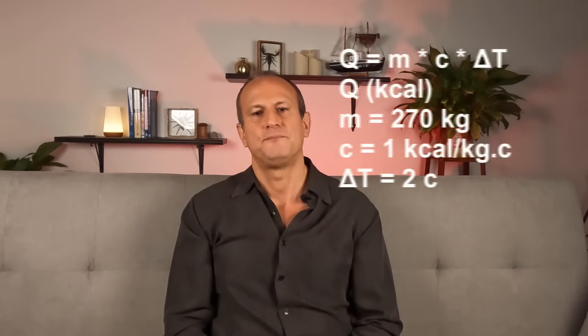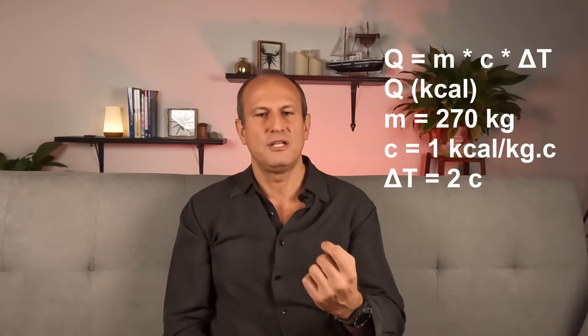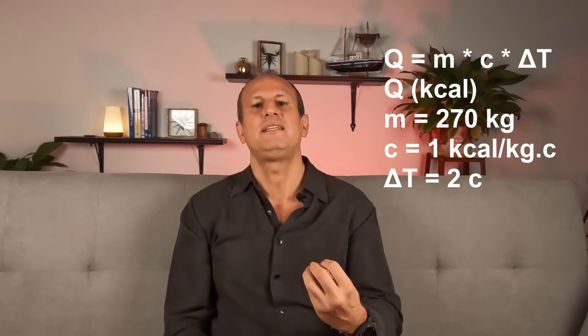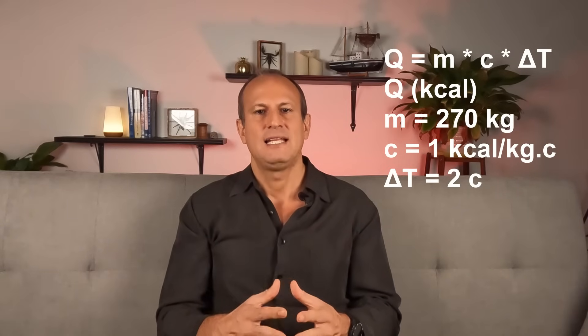I measured the increase in water temperature within the 30-minute period that I was in the tub, which was around 2 degrees Celsius. The natural warming of the water without me in the tub within that 30-minute period was negligible compared to the 2-degree increase. Now let's break down the heat transfer calculation from my body to the tub, calculated as: Q = M × C × ΔT, where Q is the heat loss in kilocalories, M is water mass in kilograms — which is 270 for my tub — C is the specific heat capacity of water, which is 1, and ΔT is the change in temperature in Celsius, which we said was 2 degrees. Putting them all together, the heat loss comes to around 540 kilocalories for 30 minutes.